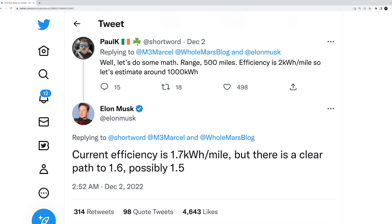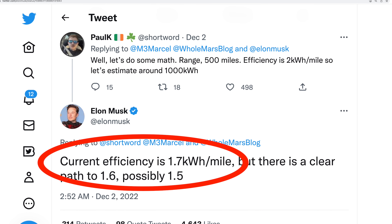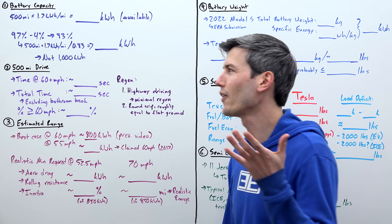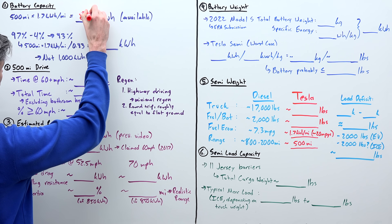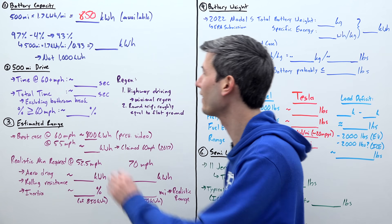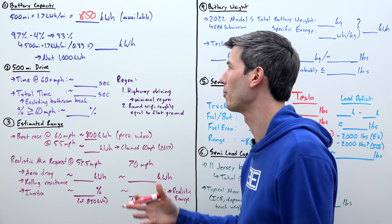In direct response to someone estimating the battery size, Elon tweeted the current efficiency is 1.7 kilowatt hours per mile. So based on that exchange of tweets, if we have 500 miles at 1.7 kilowatt hours per mile, that gives us an available battery capacity of 850 kilowatt hours. I think this is our best guess of the actual capacity until we're actually told the real number.